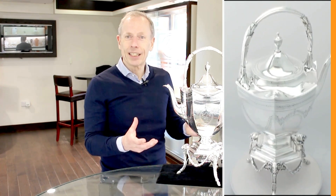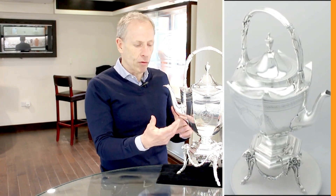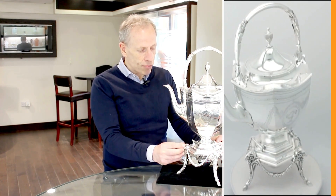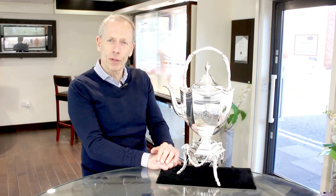The beauty of this particular example is that it has seen little to no use. This can be seen by the really crisp engraved decoration and the sharp casting to these rams head masks and feet. It's probably a piece that has seen little to no use in its lifetime, which can also be confirmed by the deeply struck and clear hallmarks.